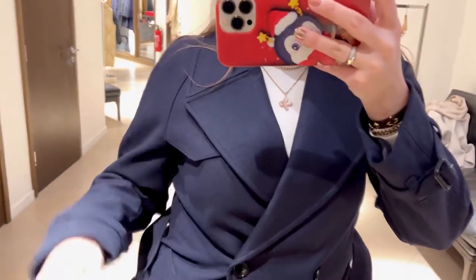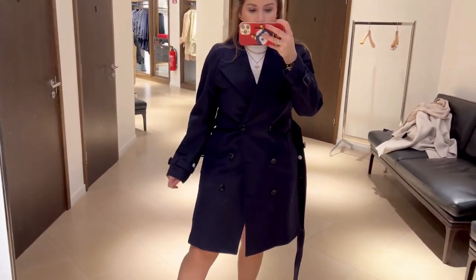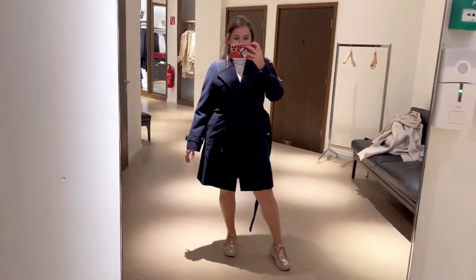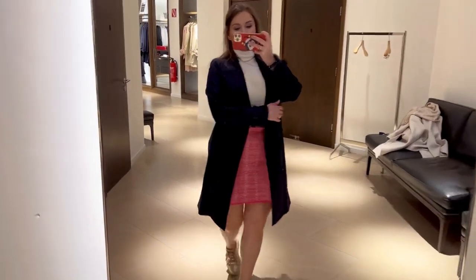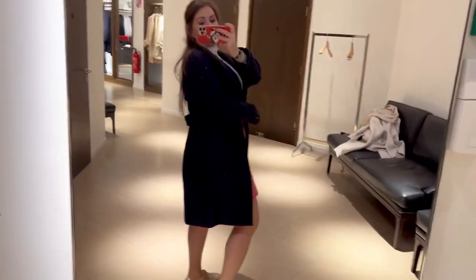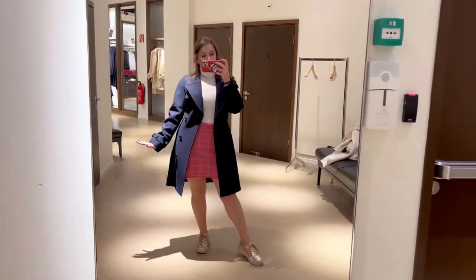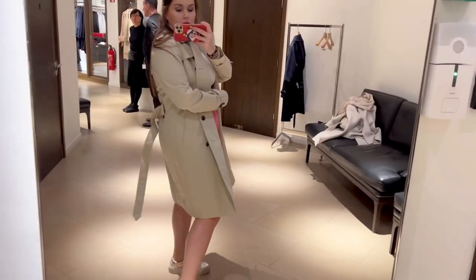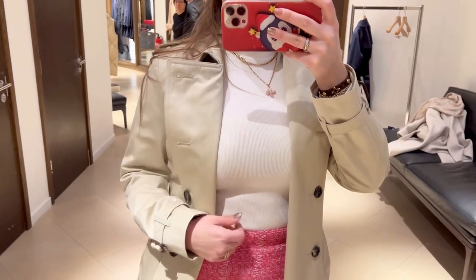Moving on to Burberry — I'm always on a hunt for a beautiful Burberry trench. I did love this woolen one, the cut was fantastic as usual for Burberry, but unfortunately the white fluff was catching on it everywhere and I figured it would be hell to maintain. This other one I loved, but it wasn't my size, and I possibly regret not getting it.